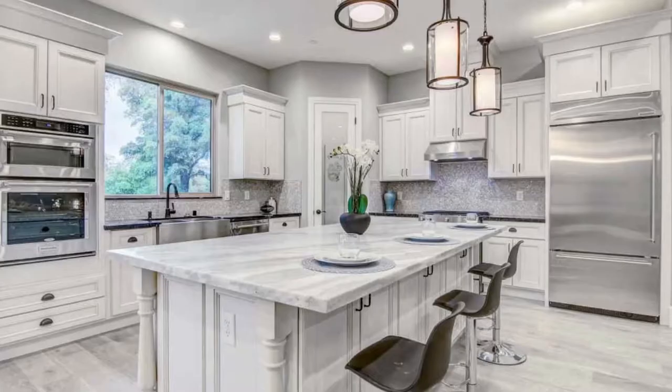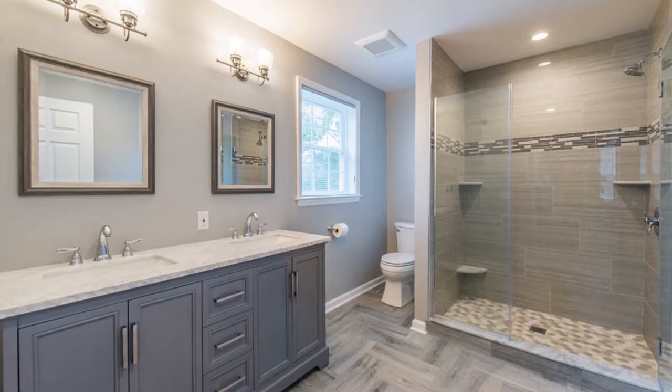Hi, it's Steve Rosado with eXp Realty. Today I'm going to be talking about renovations that sellers should be considering to ensure that they're maximizing their return on investment when preparing their home for sale. And yes, I know that updating the kitchen and the bathroom will absolutely increase the curb appeal, but I also understand not every seller has the budget or the timeline to perform these upgrades before they list their home for sale.